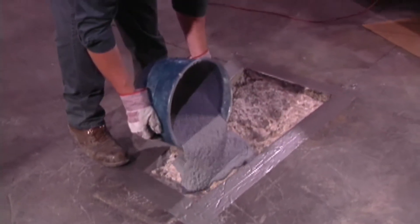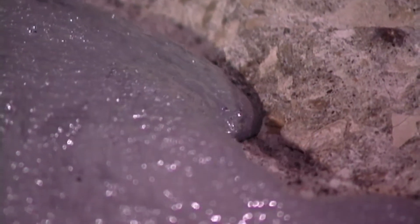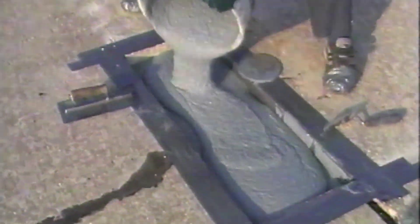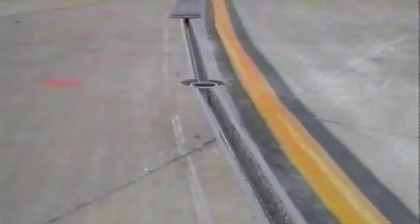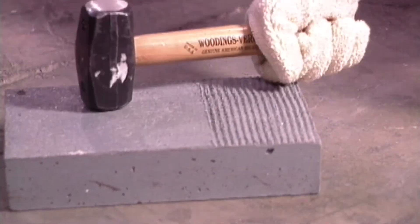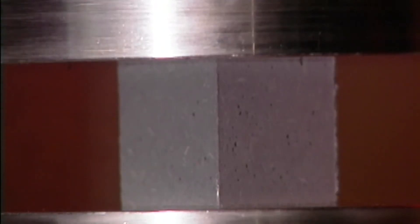Following the success of Delcrete, DS Brown introduced Delpatch, an elastomeric concrete product specifically for use in high-performance pavements. Delpatch has been found to have extensive use as a patching material on concrete airport runways, taxiways, and aprons. Delpatch is also an easy-to-use solution in retrofitting airport runways with lighting. Delpatch advantages include toughness, impact resistance, resilience, flexibility, and high compressive strength.